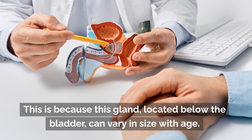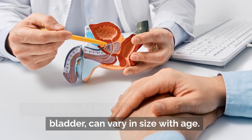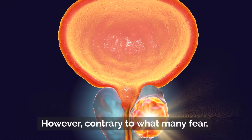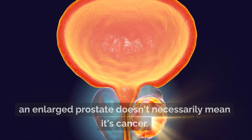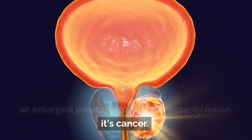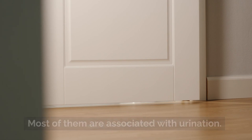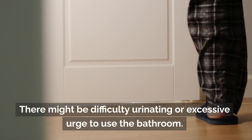This gland, located below the bladder, can vary in size with age. It's estimated that most men will experience these changes as they age. However, contrary to what many fear, an enlarged prostate doesn't necessarily mean it's cancer.